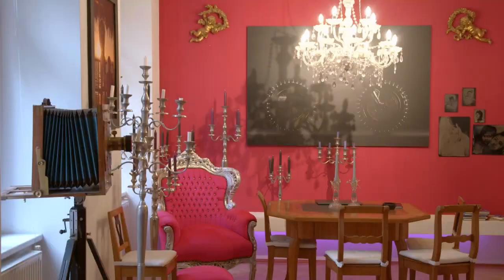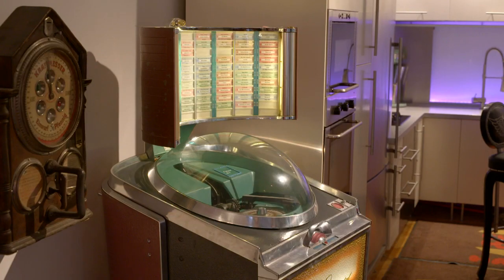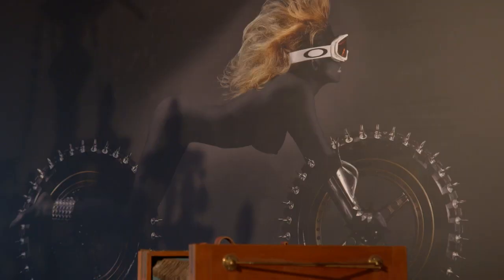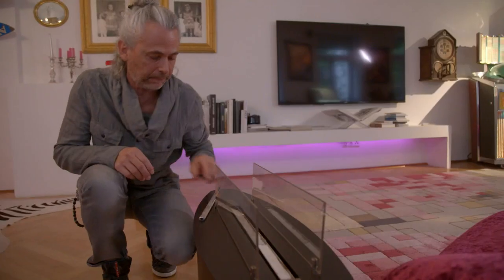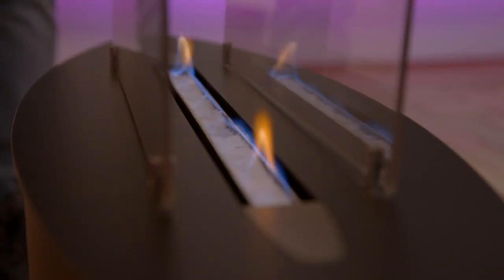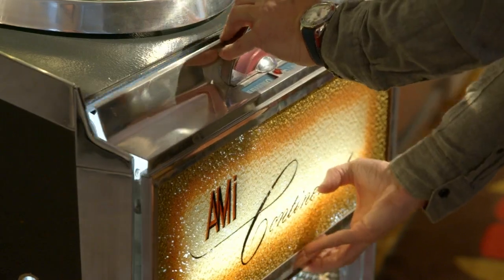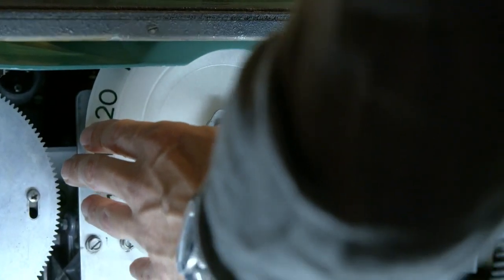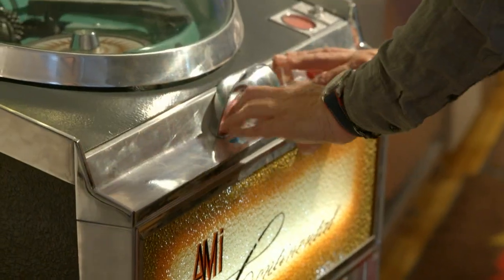Als Sohn eines Antiquitätenhändlers hat Wolfgang Kaufmann schon im Kindesalter viel über Antiquitäten gelernt. Es ist natürlich wenig überraschend, dass auch aus ihm ein begeisterter Sammler geworden ist. Wenn die ganze Familie Antiquitäten sammelt und der Vater als Tischlermeister und Restaurator handelt, ist das natürlich in den Alltag eingebunden. Für jemanden, der an technischen Dingen und Basteln interessiert ist, war das eine logische Schlussfolgerung.